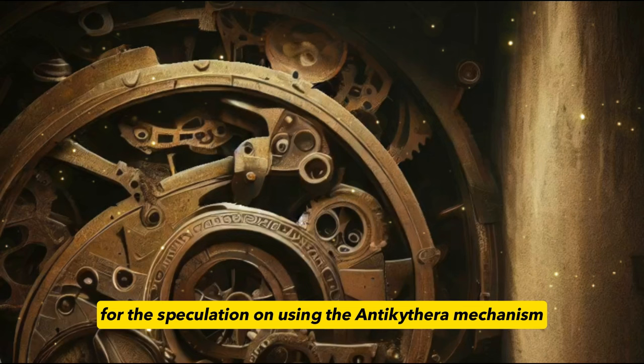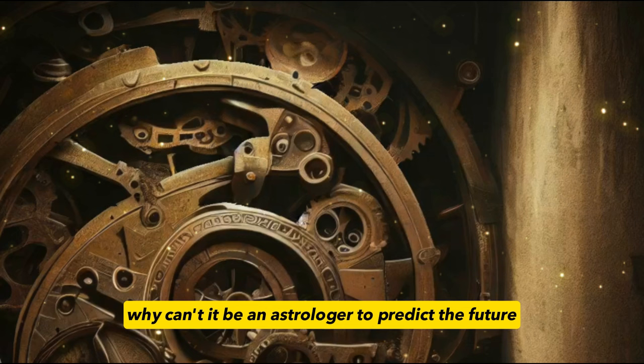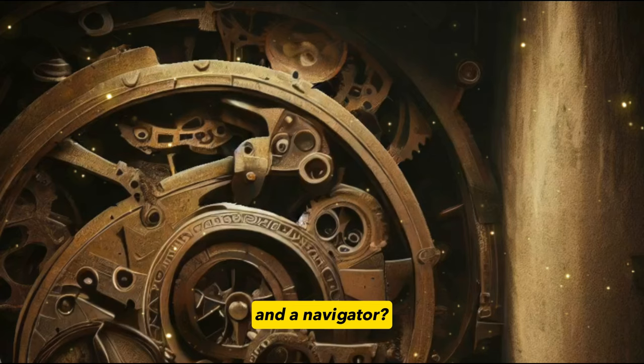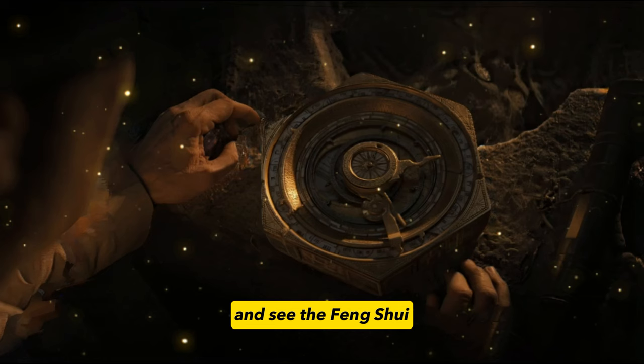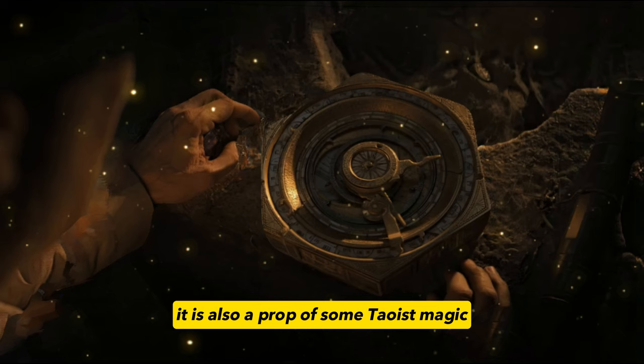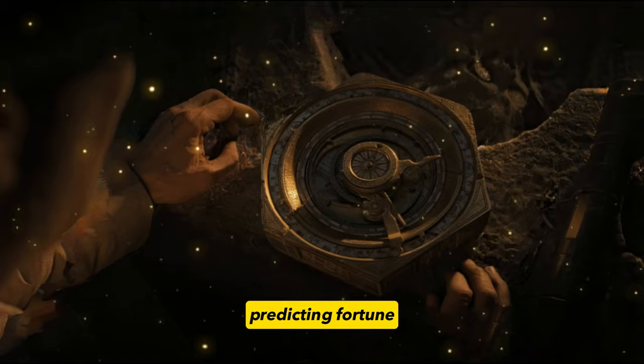Have you noticed that for the speculation on using the Antikythera mechanism, these proposed uses seem mutually exclusive? If it's for an astrologer, it shouldn't be for a navigator. But why can't it be multifunctional — an astrologer's tool, an astronomical clock, and a navigator's aid all in one? For example, the ancient Chinese compass can indicate direction for navigation, check the magnetic field, and see the Feng Shui — a tool of geomantic doctrine and Taoist magic, all multifunctional. In the minds of the ancients, there was nothing that could not be crossed by observing the stars, predicting fortune, and navigating.